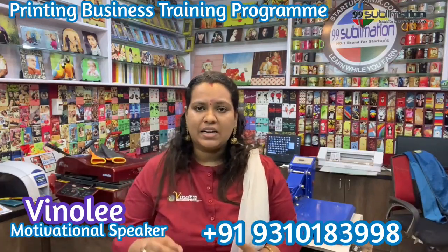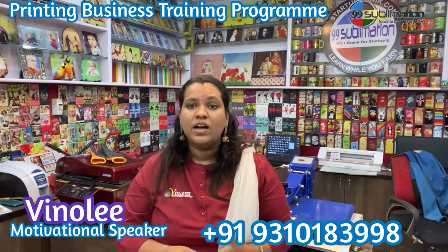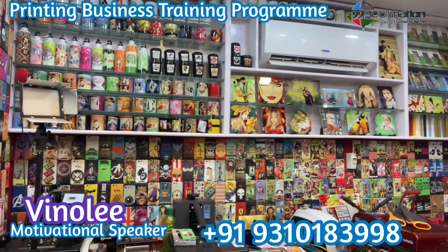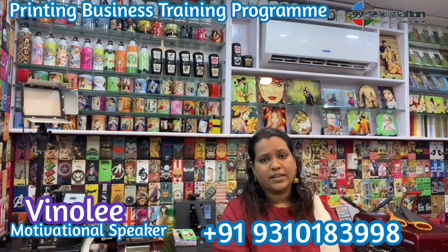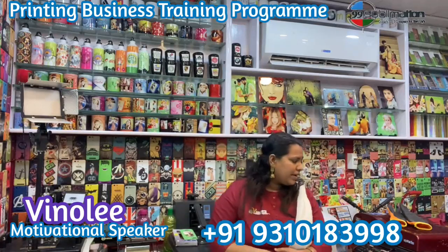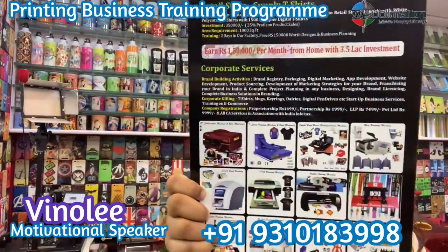So if you are a hard worker, success will come. With over 3,000 varieties of sublimation designs for products, there are multi-type designs available. All of these are creative designs — customized, creative, and rare designs. If you look at 99 Sublimation, there are heat press machines and 3D mobile cover printing machines.